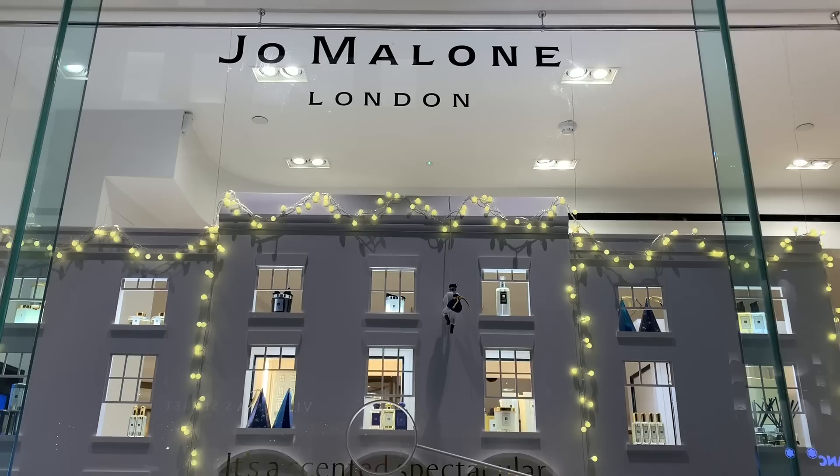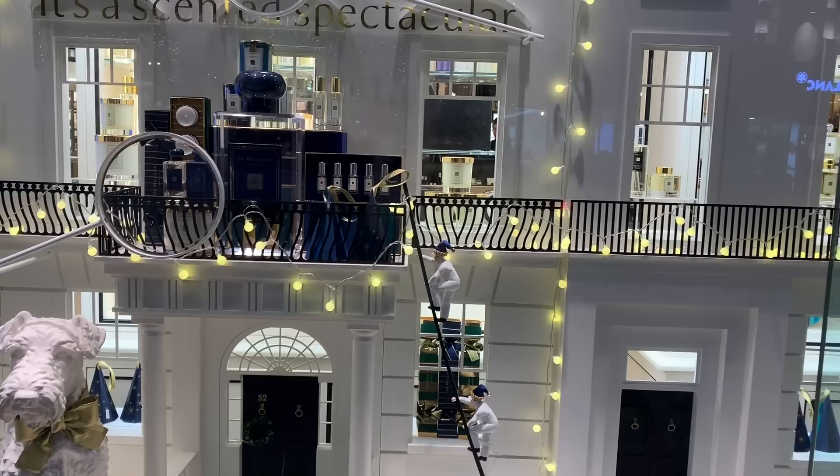Look at this display at Fenwick, how beautiful. It's like a London townhouse with all little windows for Jo Malone treats. I would quite like to live here — I don't think I'd fit but I'd like to live here. It's so cute.